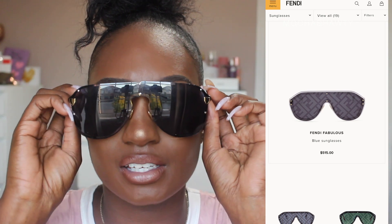Another pair I believe are dupes for the Fendis. These are all over AliExpress. I did break mine, but I love these glasses. They're perfect for me because I have a big head and a big forehead. I'll insert a pic of these too.